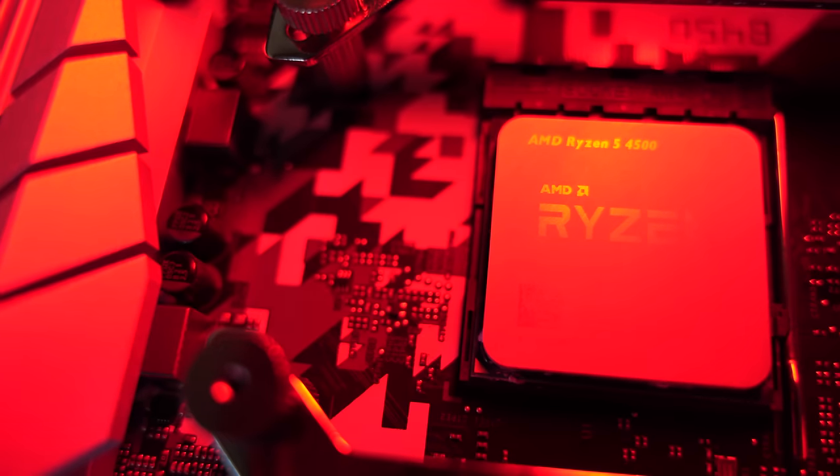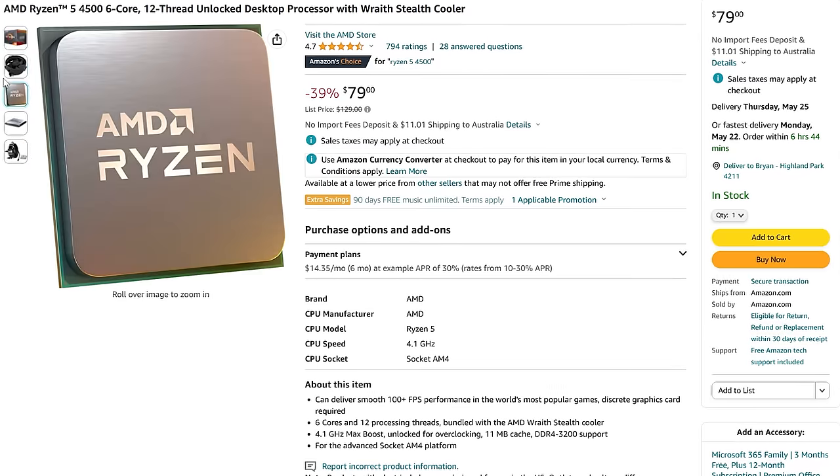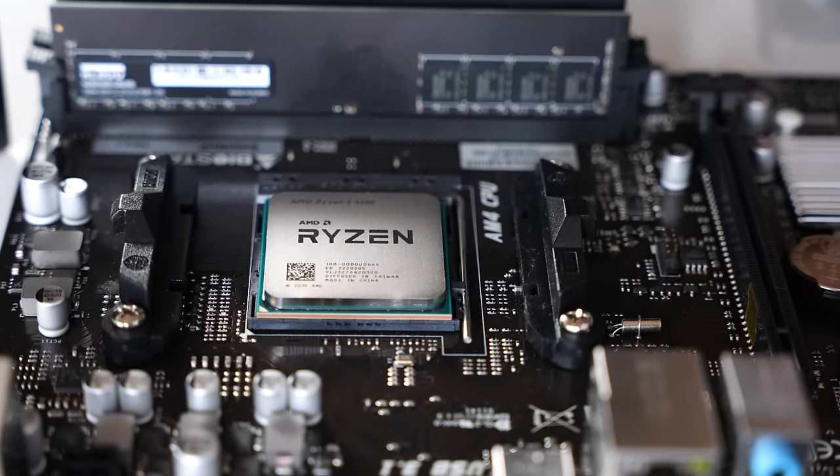This is the Ryzen 5 4500, and it can be had now brand new with a cooler for $79. When I saw the price locally here in Japan, it was even cheaper when I got it with a B450 motherboard as a combo. This made me curious about the performance of this CPU, especially for the dollar, where I think it's going to be a great CPU for someone looking to get into PC gaming, or perhaps has an older first-gen Ryzen and wants a quick, easy upgrade for a little more gaming performance.